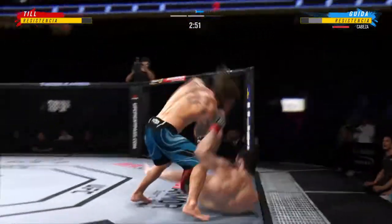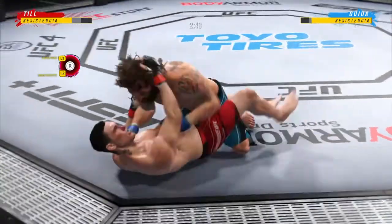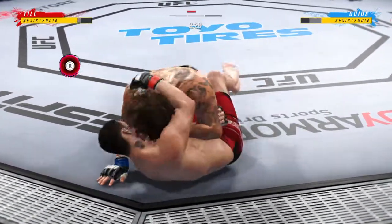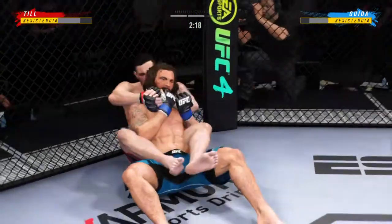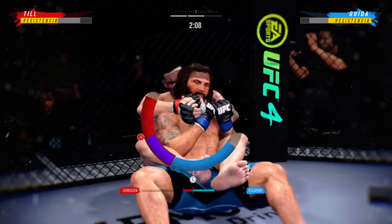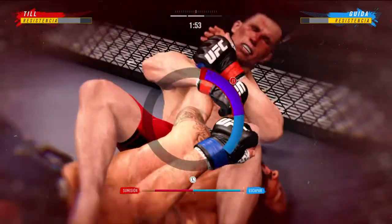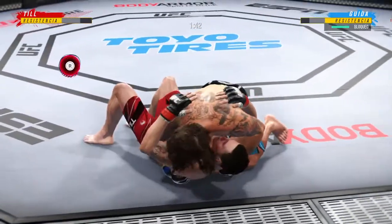The takedowns have come in bunches tonight, and there is another one. That was his strategy coming in and he has executed to perfection tonight. The takedowns don't look beautiful, they don't look perfect, but it doesn't matter — he's a submission guy. Now he'll try to start attacking a rear naked choke from the top position. He is doing a really good job of relaxing, not panicking, because he's getting choked. Somehow stays in the fight.